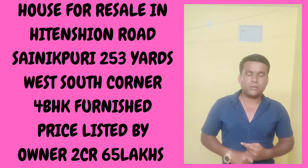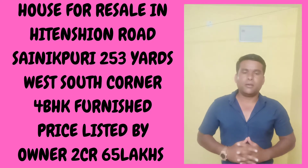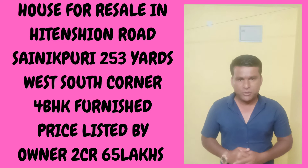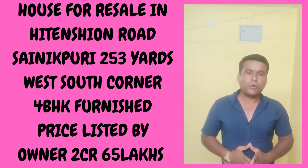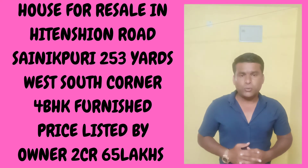There is a ground floor, first floor, and on the second floor there is a one BHK, meaning a total of 4 BHK. It's a duplex villa and a resale property with all furniture, false ceiling, and the owner's listing price is 70 lakhs.